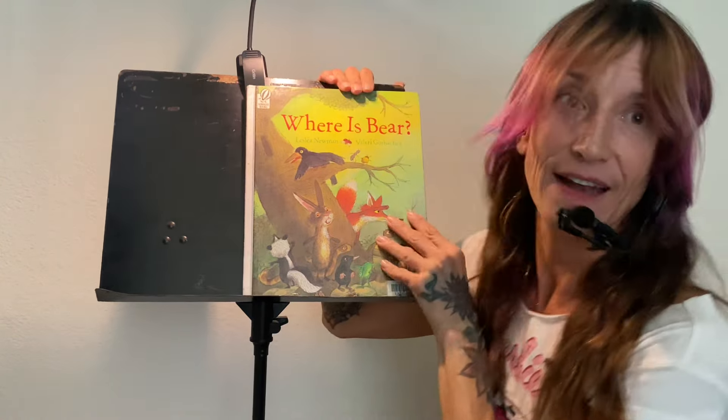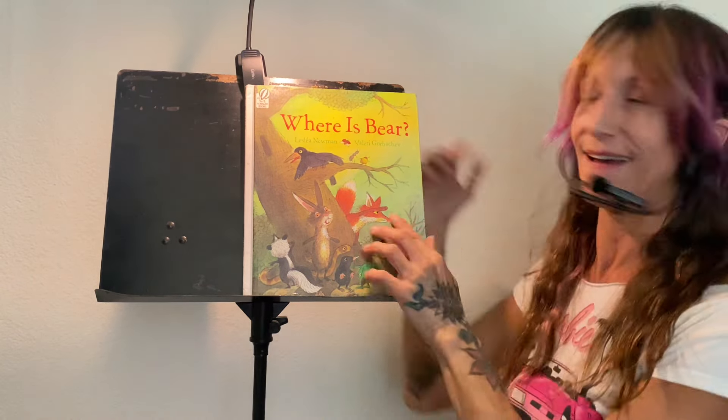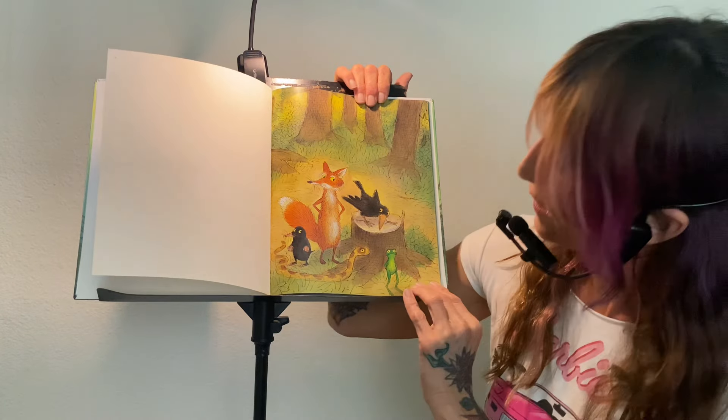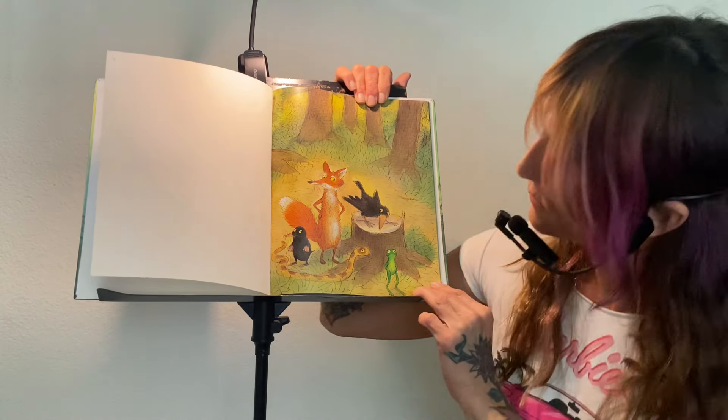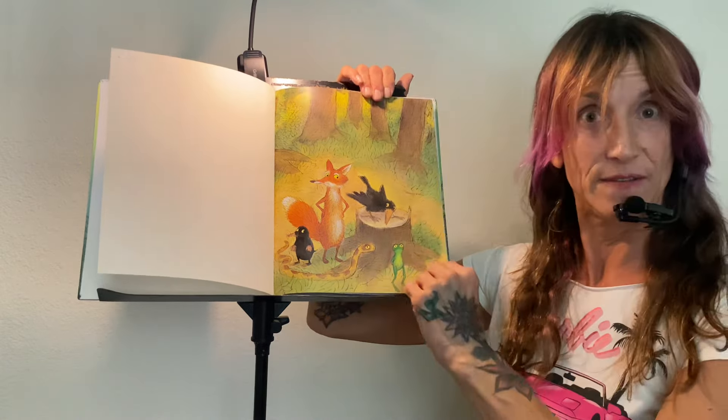Where is Bear? I think they're going to have a game of hide and seek. I love hide and seek. How about you? I just knew you'd say you loved it. Look, there's a fox and a snake and a frog and a crow and a little guy. I forget what he is. Let's turn the page and find out. But where is Bear?